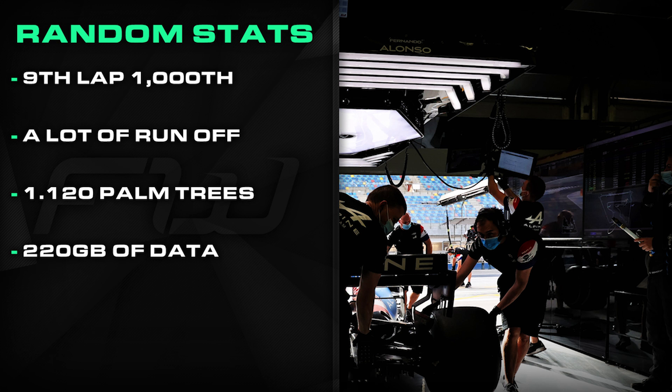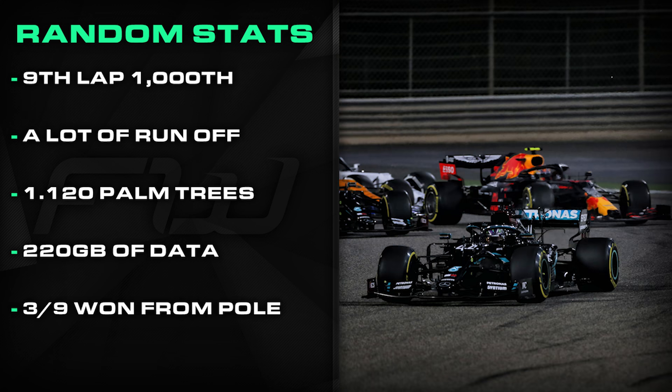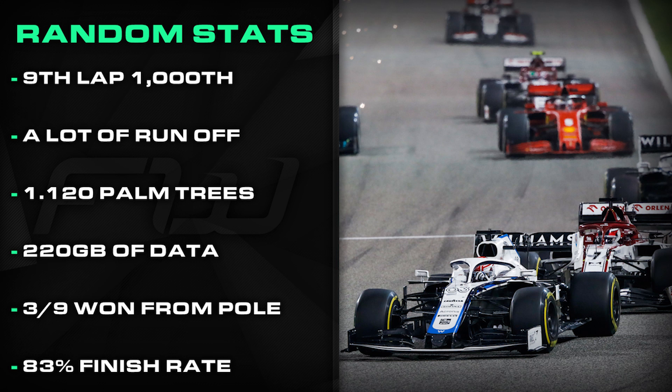Just three of the last nine races at the Bahrain International Circuit have been won from pole position, and less than half in total have been won from pole. That said, the pole sitter has never retired from a race at the circuit. The furthest back on the grid anyone has ever won from is fifth, and the driver starting in 20th has never scored a point at the track. In total, 360 cars have entered a Grand Prix at the circuit, with 300 reaching the chequered flag — an average finish rate of 83%.